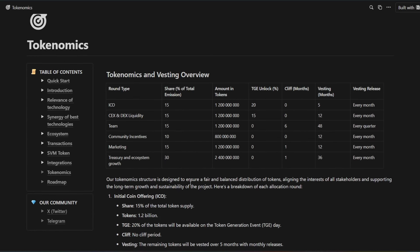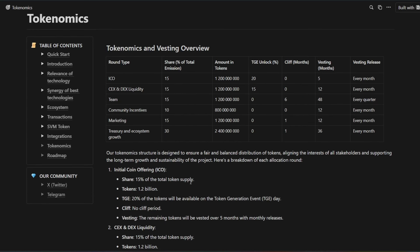Let's go over some of the tokenomics. For the ICO, 15% share of total emissions — that's 1.2 billion tokens, with a TGE unlock of 20% and 5 months vesting, released monthly. Centralized and decentralized exchange liquidity is also 15%. The team is 15%. Community incentives, 10%. Marketing, 15%. For treasury and ecosystem growth, the largest allocation is 30% — that's 2.4 billion tokens — with a one-month cliff, 36-month vesting, and monthly releases.